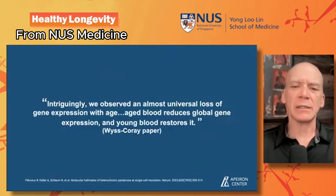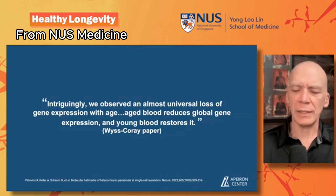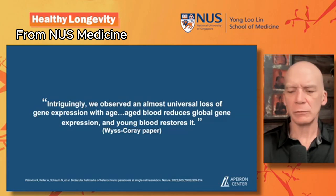Another paper from Wiscori's lab noted: 'Intriguingly, we observed an almost universal loss of gene expression with age — aged blood reduces global gene expression, and young blood restores it.' They were working with brain capillary endothelial cells and noticed profound changes with young blood when transfused.